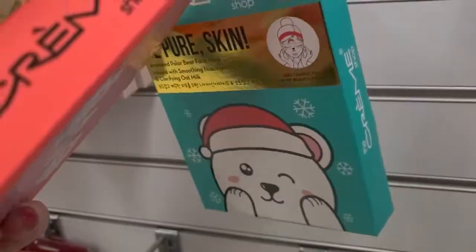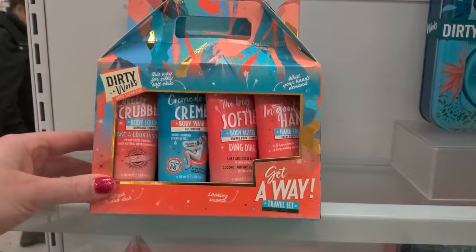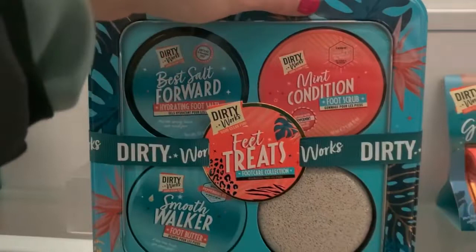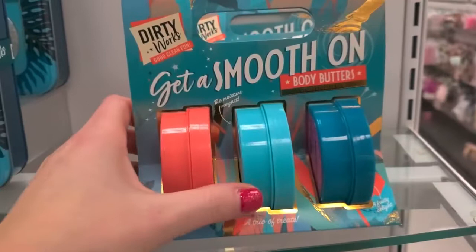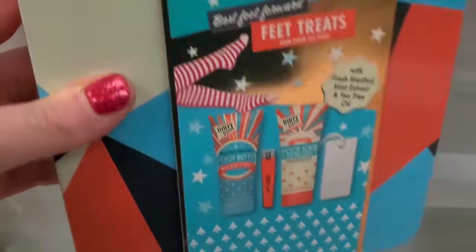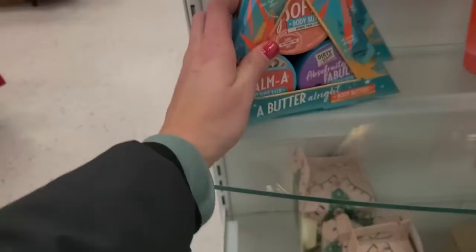Tons of bath and body stuff from Dirty Works — body butters and hand creams for $7.99, foot butter, hydrating foot salts and foot scrub for $12.99. More body butters as a trio for $6.99. Bath items for $4.99. And another body butter trio for $6.99 — that's a good deal.